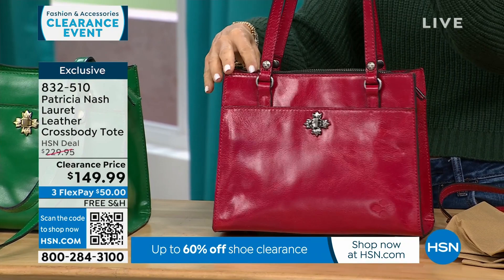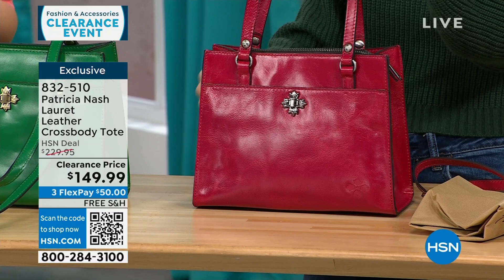It's $80 off this particular bag — free shipping, and $50 to get it home. The sand color is closest to me, the green is in the middle, and the granita is in front of Faith.